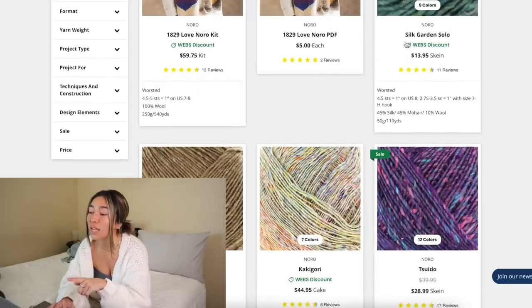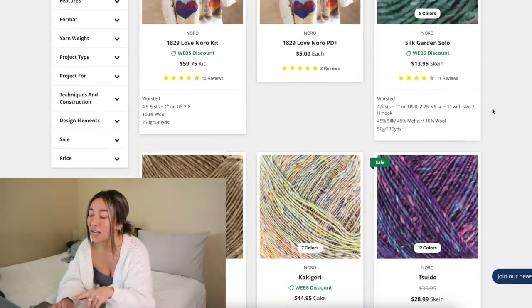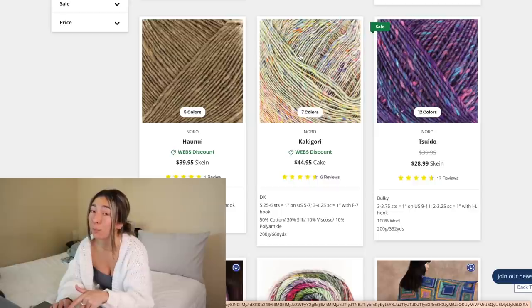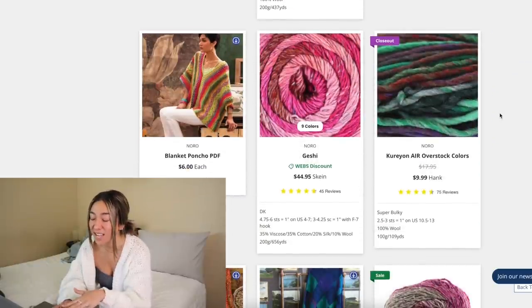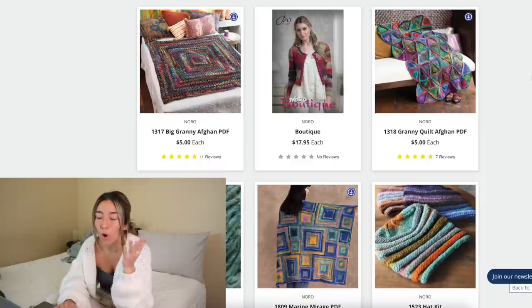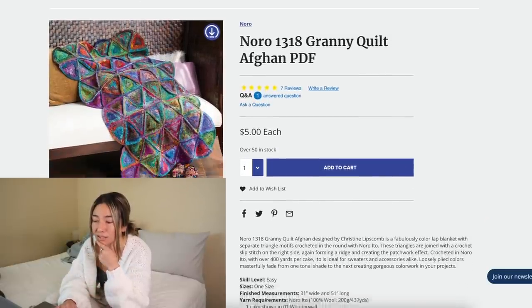Noro's quality is unbeatable. Right here on their website they offer a Webs discount on so many of their yarns. For example, this Kureyon yarn cake is forty-four dollars for one cake — very pricey — but totally worth it. And because you guys will ask, Noro also has a bunch of PDF patterns on the Webs website. This granny quilt afghan is insane — the craftsmanship is chef's kiss. I've never really seen a blanket like this before.